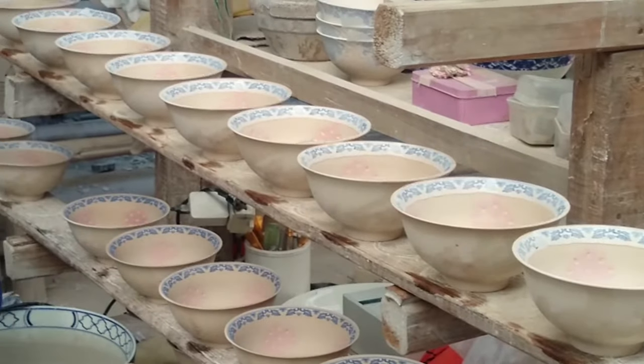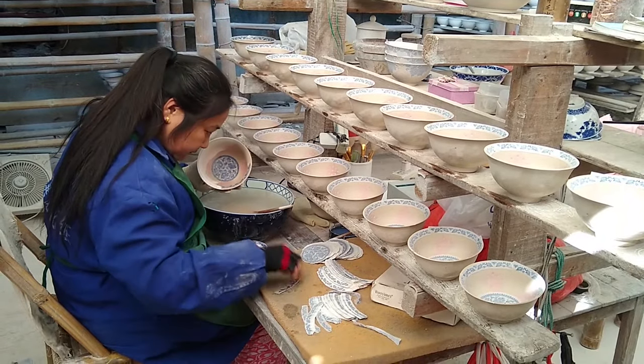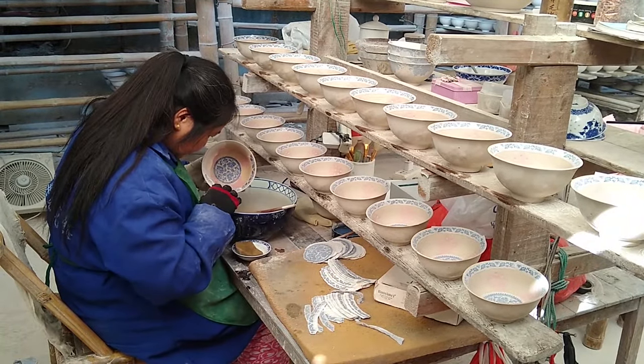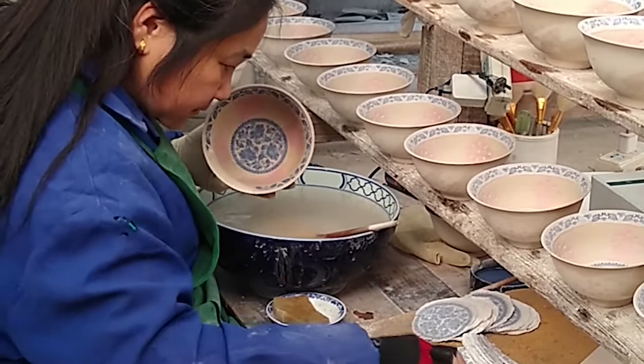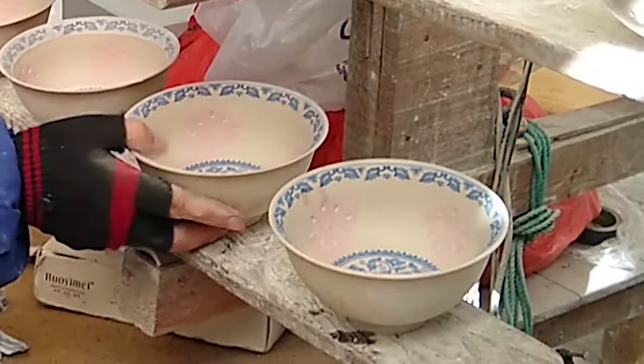Decals are applied. The water helps the image transfer from the paper to the bowl. After the decals are on, the bowls are dipped or sprayed with a clear glaze.